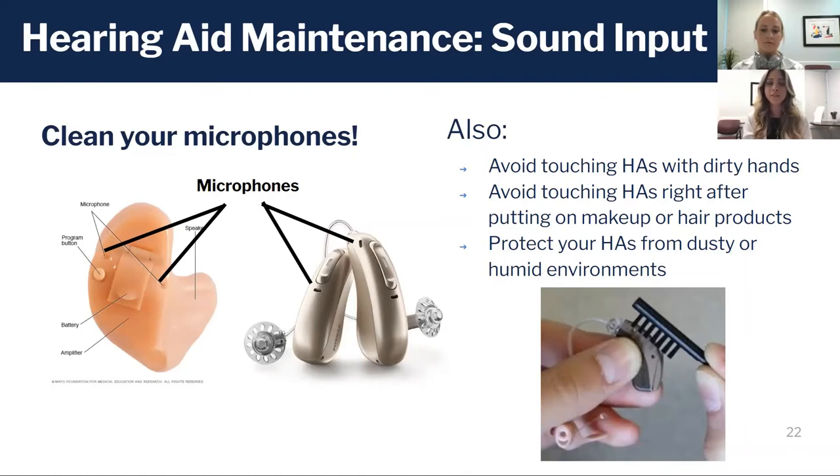The best way to avoid this buildup is to keep up with it using a brush. You want to use that brush to go over the microphone ports thoroughly, and that will keep the sound coming in well.